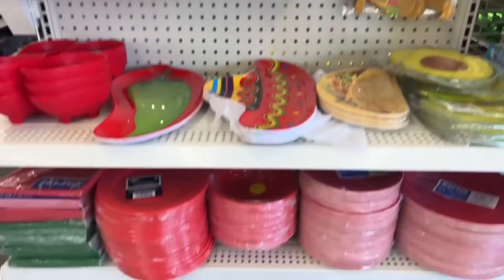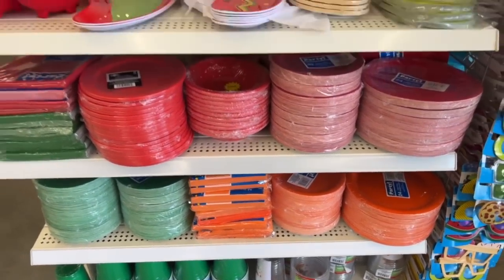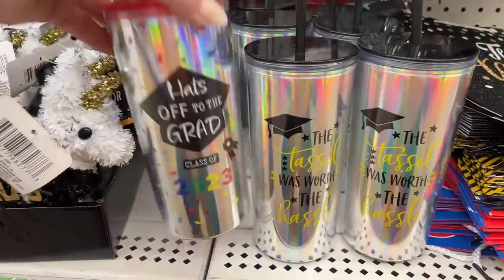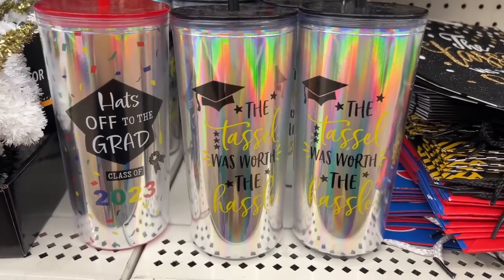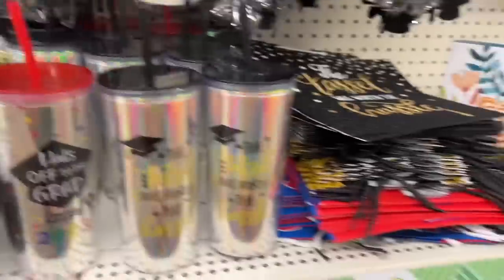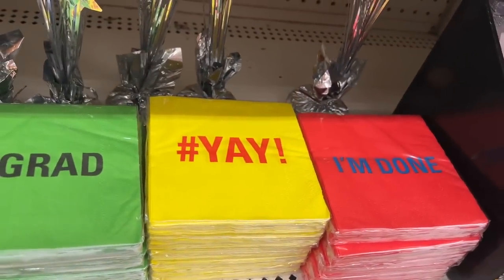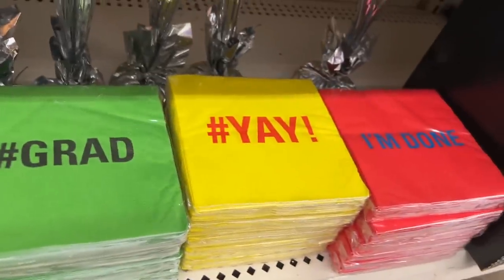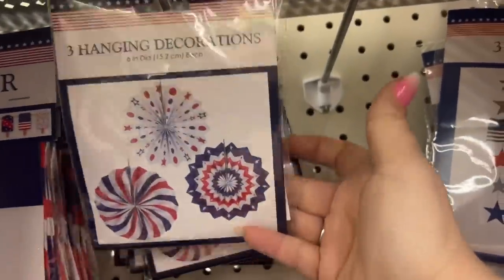They also have matching plates and cups in different vibrant colors for your fiesta. These are pretty graduation cups — 'Hats Off to the Grad,' 'The Tassel Was Worth the Hassle' — super cute. They have cool napkins that say 'Finally Grad, Yay, and I'm Done.' Bright vibrant colors. And these really cute three hanging decorations — look at that.